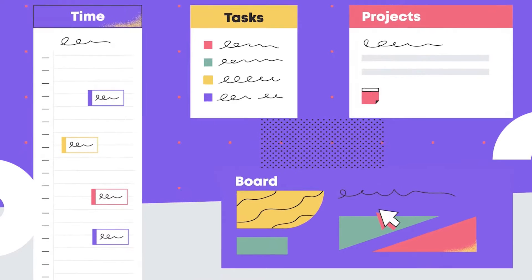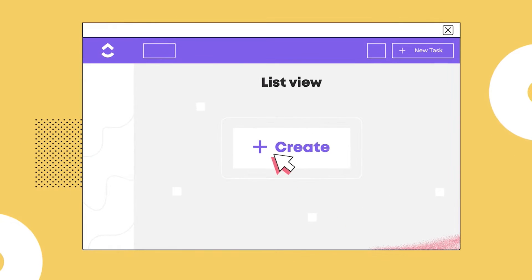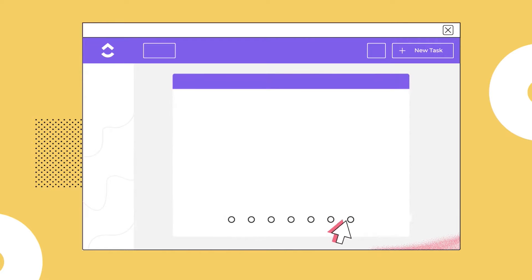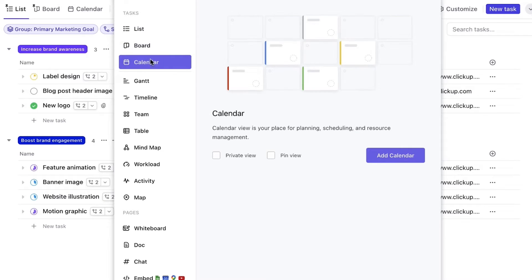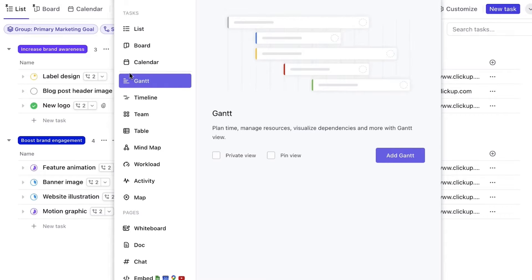ClickUp is a top choice for team management and project organization. Its free plan includes numerous features, serving as an excellent starting point for small businesses. It prioritizes tasks, projects, and team management, enabling users to share attachments and add comments for better organization, all under one centralized hub. Plus, managers can create schedules and calendars, providing actionable tasks for contributors.